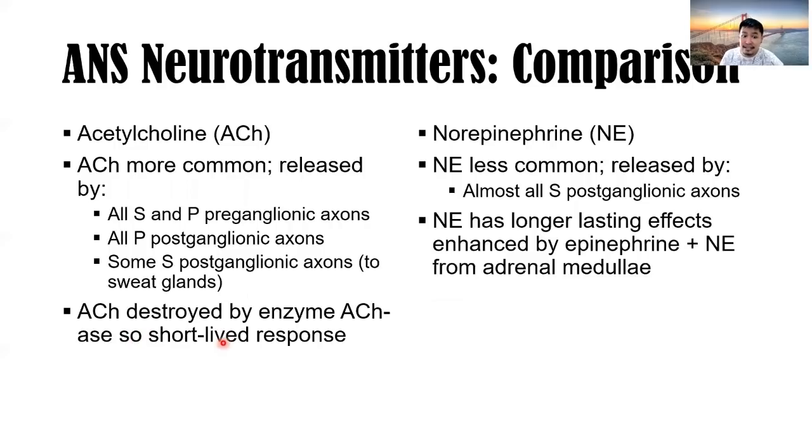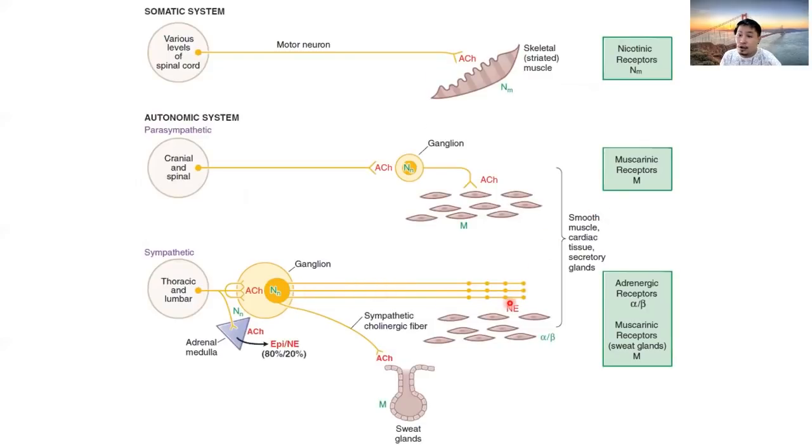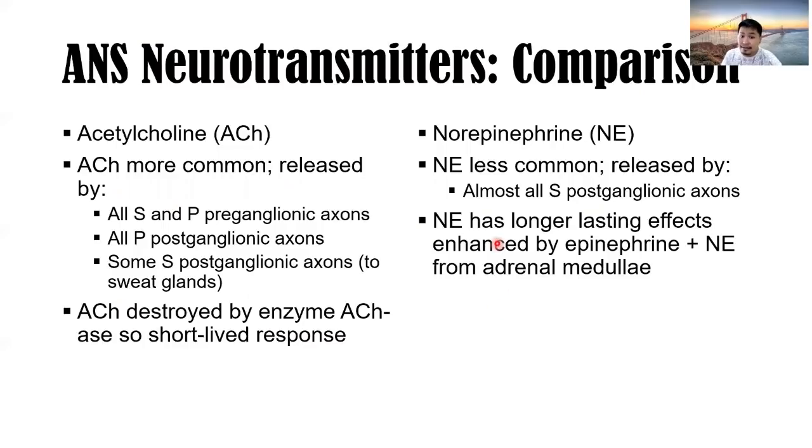Acetylcholine is destroyed by the enzyme acetylcholinesterase, resulting in a short-lived response. It cleaves acetylcholine into acetate and choline, and choline can be recycled to produce acetylcholine again in the presynaptic neuron. Norepinephrine (or noradrenaline) is less commonly released — it is released by almost all sympathetic postganglionic axons. Norepinephrine has longer-lasting effects, enhanced by epinephrine and norepinephrine from the adrenal medulla.